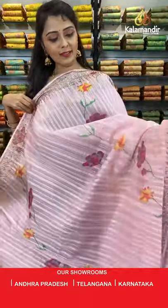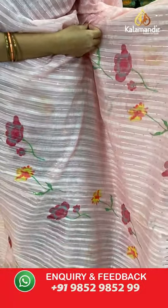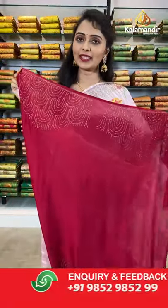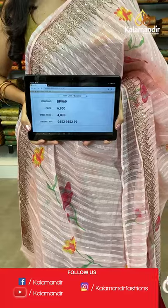Next color is pink — all over body multicolored floral print, stonework border, pallu same as saree, contrast blouse along with stonework. Saree code BP969, actual price 6900, offer price 4830. Take a screenshot and share on WhatsApp 9852985299.